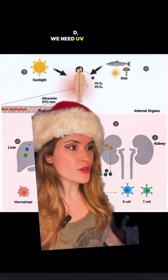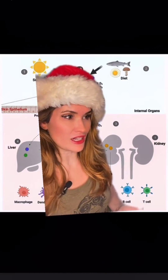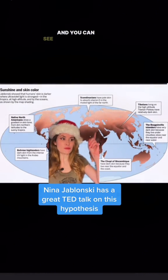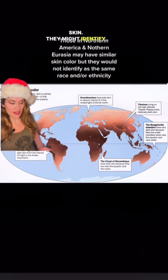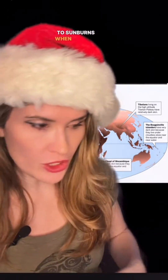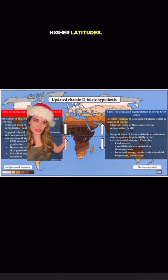To produce vitamin D, we need UV rays. Because melanin acts as sunscreen and protects skin closer to the equator from sunburning and from folate degradation, folks furthest from the equator got lighter skin so they could absorb the rays and produce vitamin D. You can see that populations in higher latitudes have lighter skin — they might identify as different ethnicities or nationalities but they still have the same skin color. But that makes them susceptible to sunburns when they go closer to the equator, and those with darker skin are more susceptible to vitamin D deficiency if they move to higher latitudes.